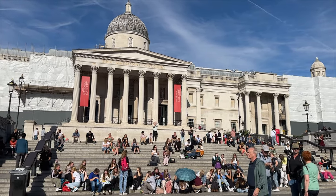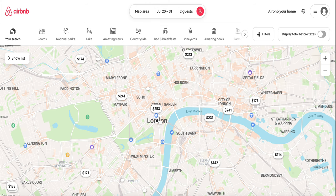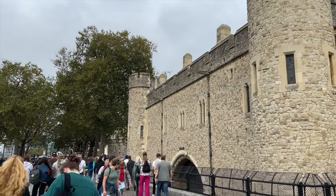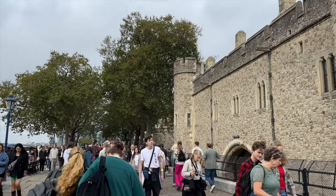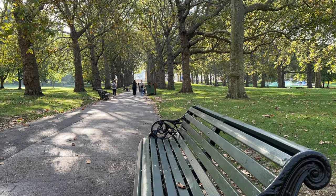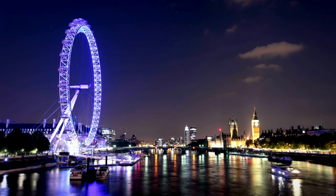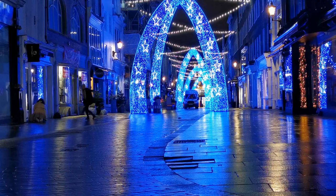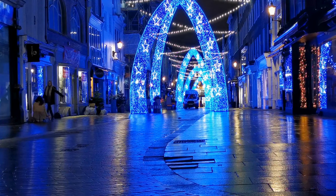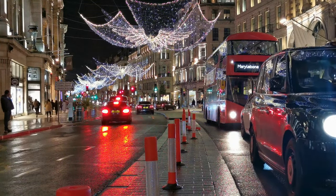However, during this period, expect crowds of tourists and elevated prices for flights, hotels, and Airbnbs, along with limited availability. To avoid the crowds and high costs, a more favorable time to visit is from March through May and September to October. These periods offer milder temperatures, smaller crowds, and generally lower prices. For budget-conscious travelers, January, February, or November during the off-season presents an opportunity to save with the lowest yearly prices. Keep in mind that visiting during these months requires packing warm clothes.